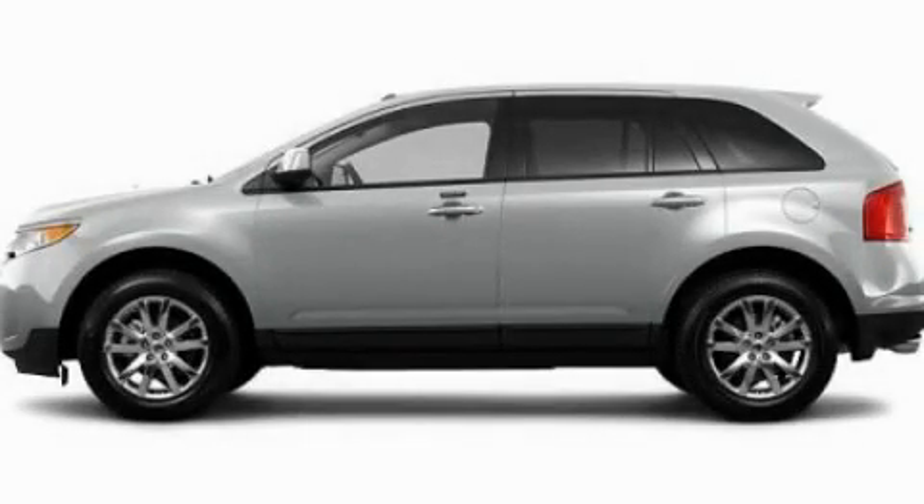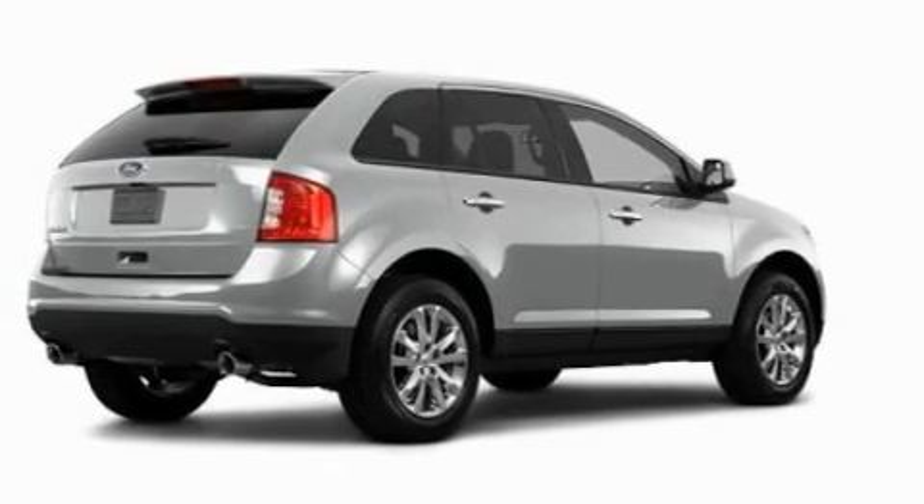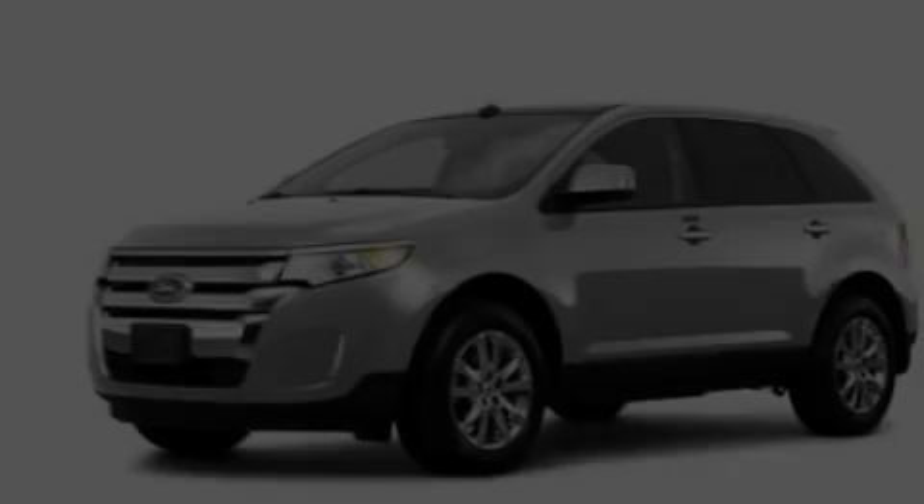This is a 2011 Ford Edge, functional utility for a modern lifestyle. It has a 3.5-liter six-cylinder engine and an automatic transmission.